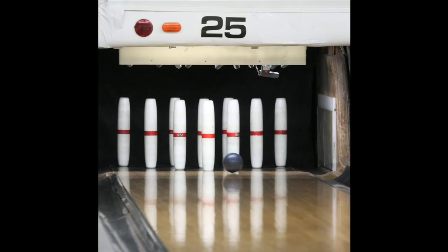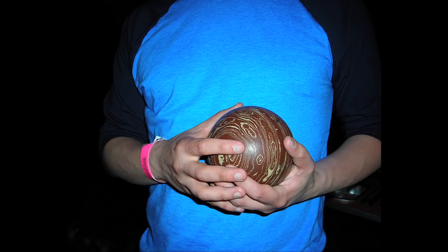Candle Pin Bowling is different than 10 Pin Bowling. The pins are slightly slender and taller than what you have in 10 Pin Bowling. The ball is also smaller — it's about the size of a softball.